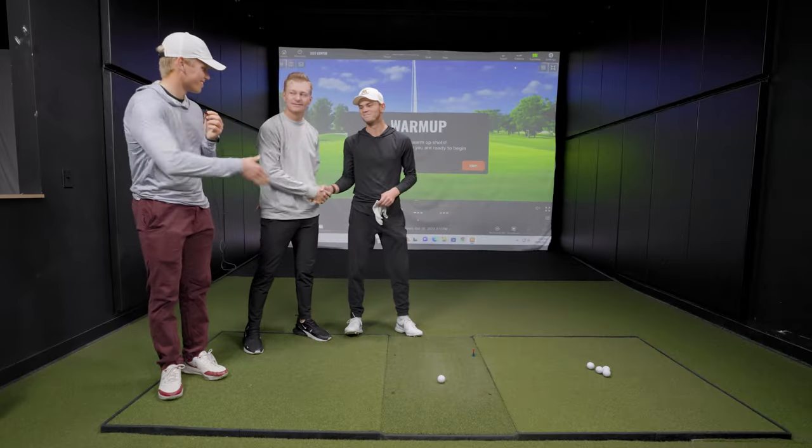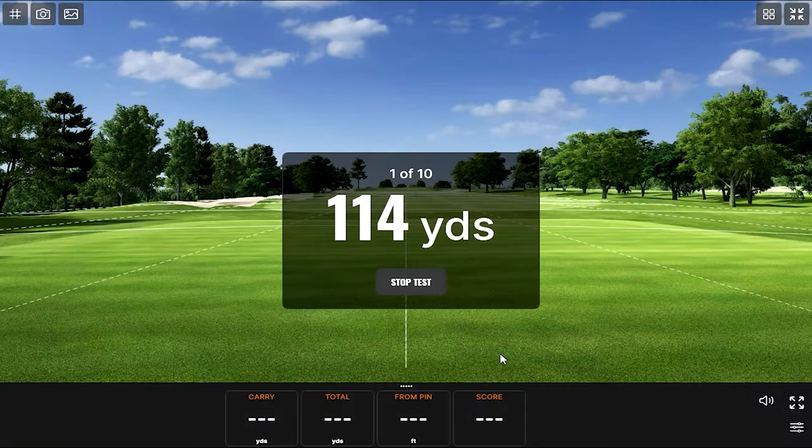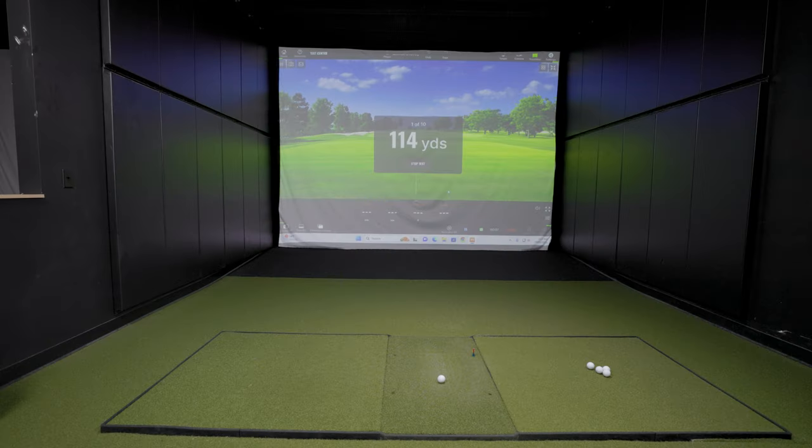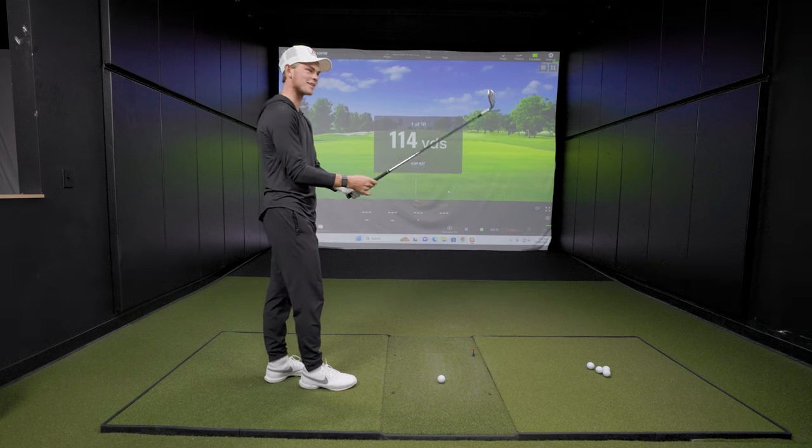I hope there's some competitive banter between you guys. Bennett's first distance is 114 yards — a tweener to start. He decides to nuke a 56 degree to get it there, calling it his stock club in that range. Just a great tweener to kick things off.